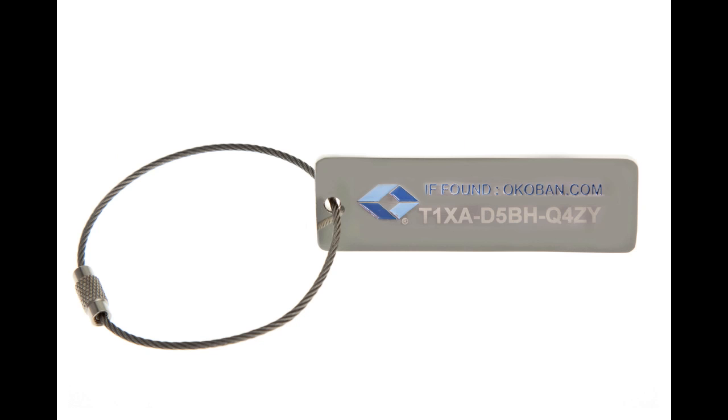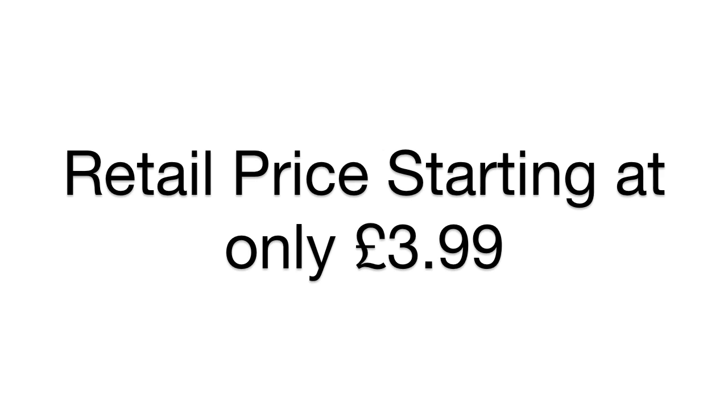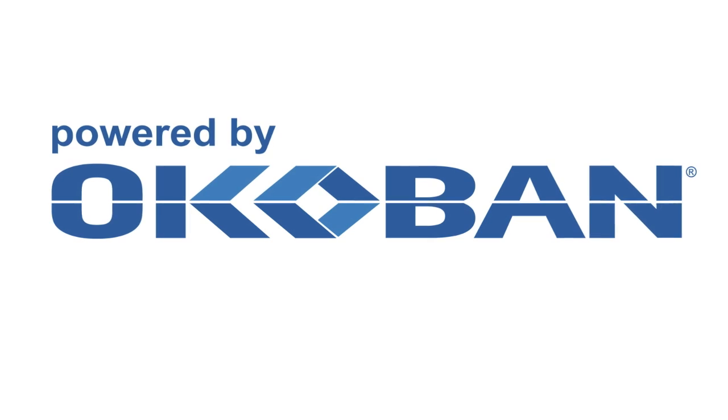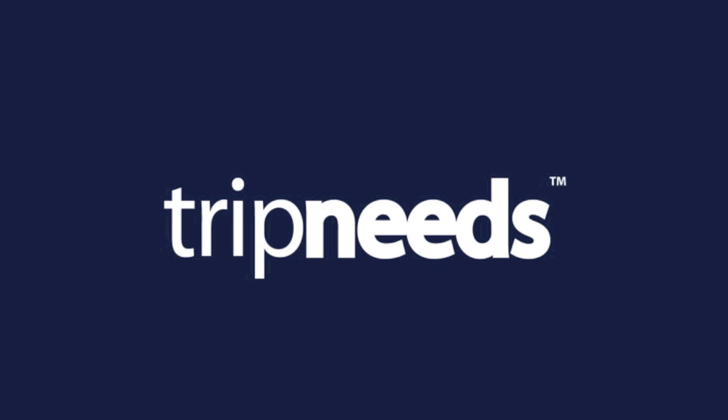Trip needs Global Luggage Trackers — the global solution to lost luggage and lost possessions. Trip needs' range of Global Luggage Trackers are available as tracker tags, stickers and locks. Available from as little as £3.99, they are so affordable for the peace of mind they give. Why not protect all your valued possessions? Global Luggage Trackers, powered by Okobarn, only from Trip needs — the global solution to lost luggage and lost possessions.